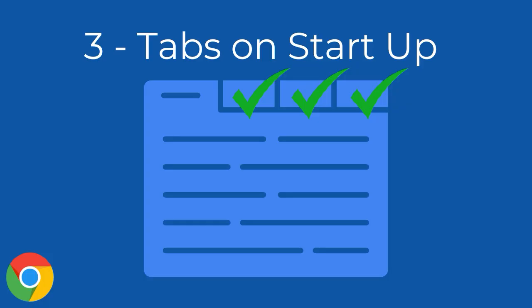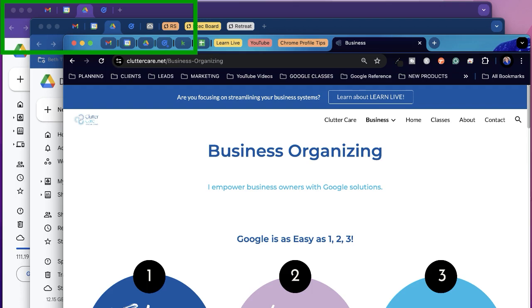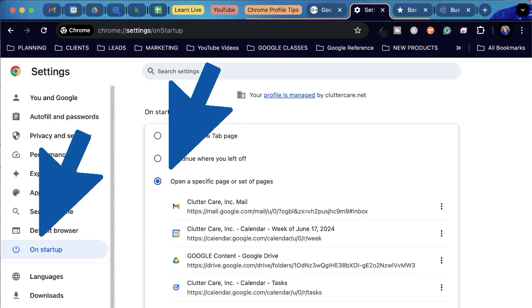Number three: tabs on startup. My favorite tip is setting specific tabs to open on startup. I know which tabs I need in order to do my job, deal with my family, and do my volunteer job. Therefore, inside each Chrome profile, I tell Chrome which tabs to open automatically on startup so I can get right to work.